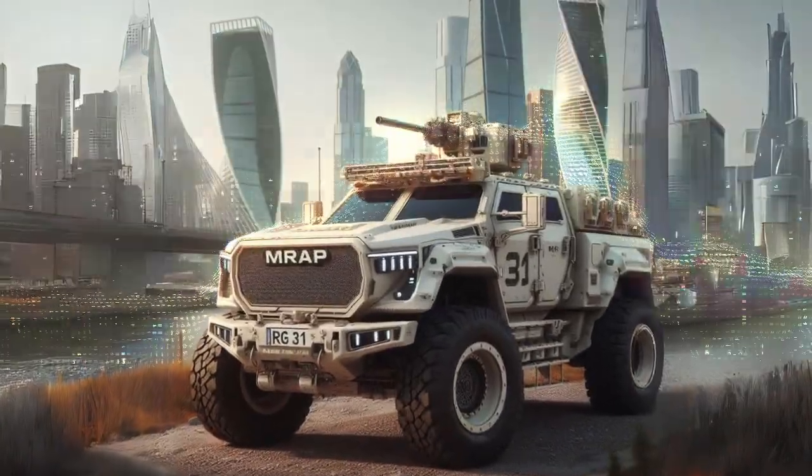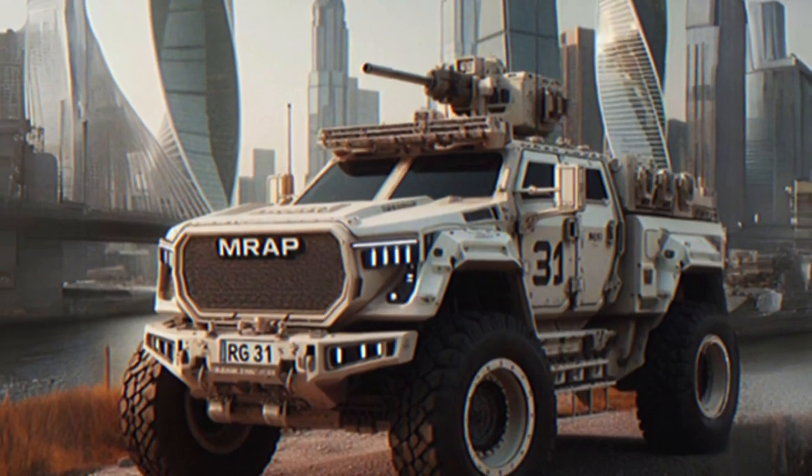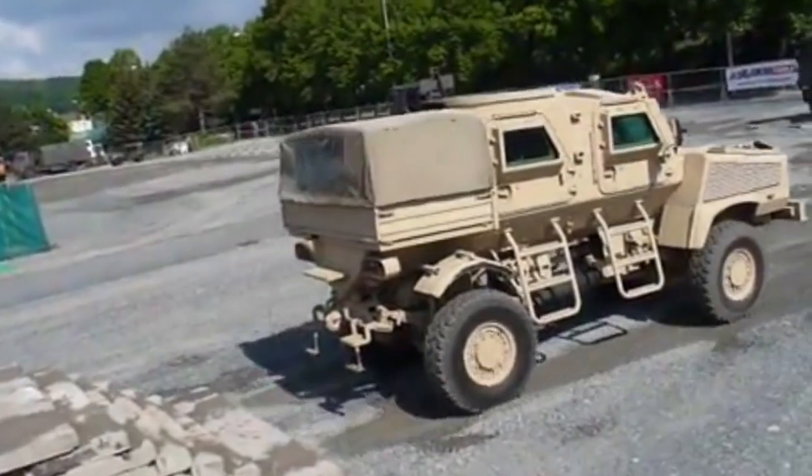The American and African governments are funding projects to improve the mobility of the RG-31 Nyala. The project will include upgrading the vehicle's engine and suspension.